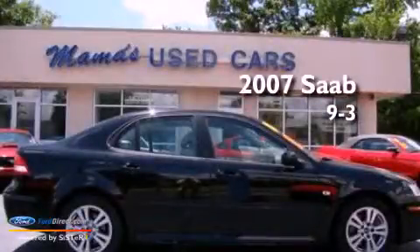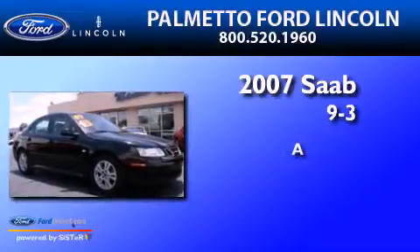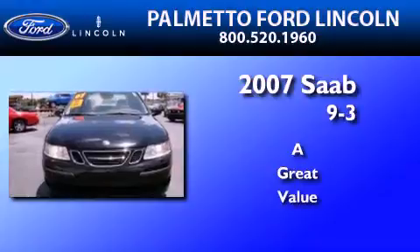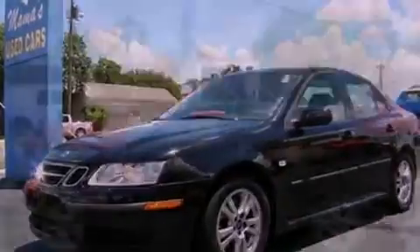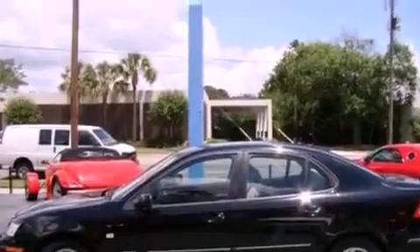This is a 2007 Saab 9-3. Its top features include an intercooled turbocharger, a sunroof, aluminum wheels, and traction control and stability control systems.